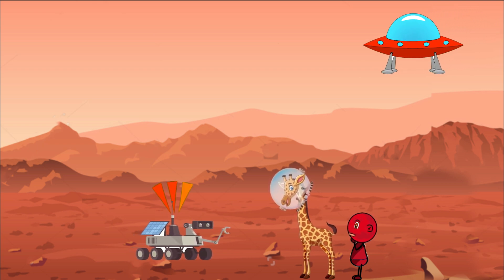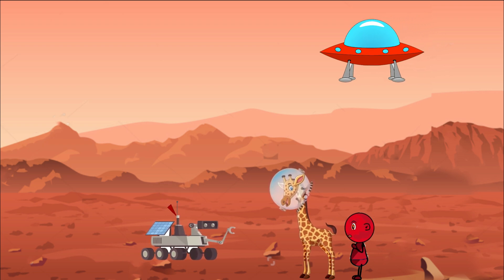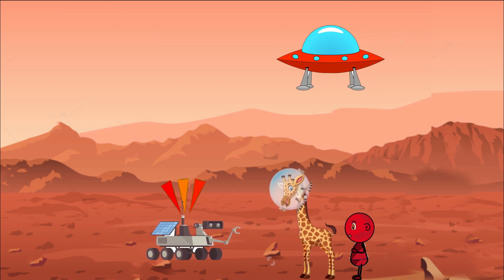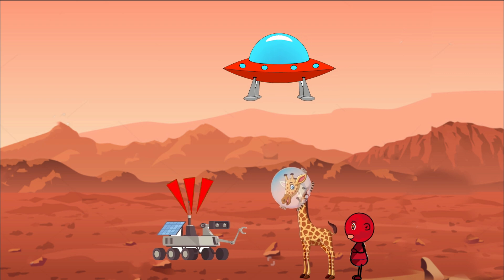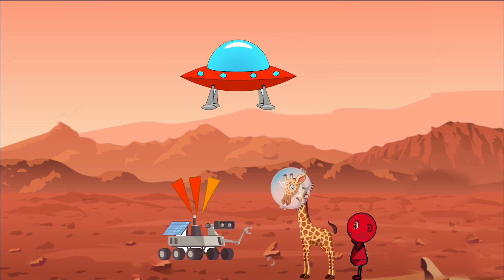Why do we send rovers to Mars? Well, Mars is a planet that scientists are very curious about. They want to learn all they can about it — like what it's made of, what the weather is like, and if there's any sign of life. But it's too far away for people to go there just yet, so we send these special robots to do the exploring for us.